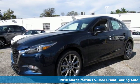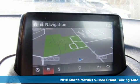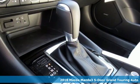Here's a 2018 Mazda 3 5-door. For all the things that drive you, there's Mazda. It's equipped for all your driving needs and wants.